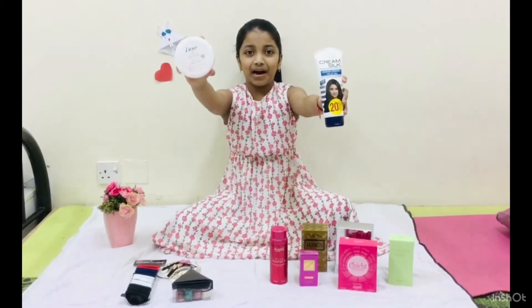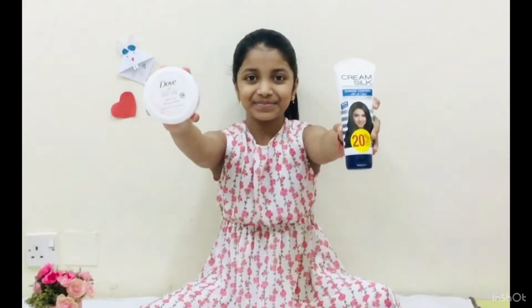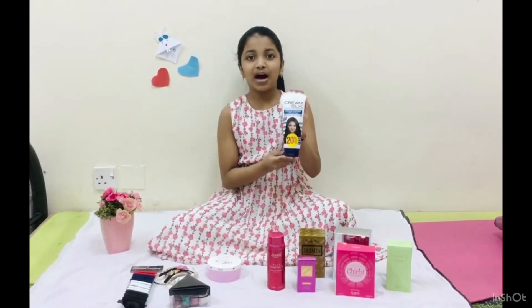I use them with hair paint, moisturizing cream, hair conditioner. The conditioner helps damaged hair and makes the skin silky.